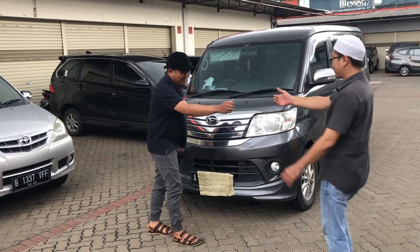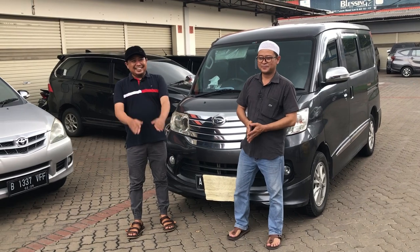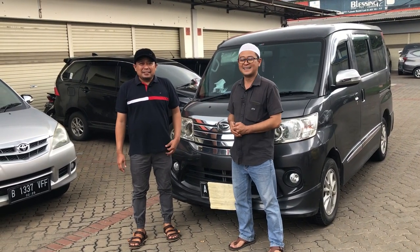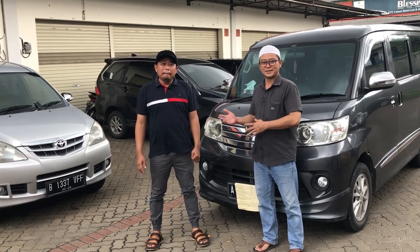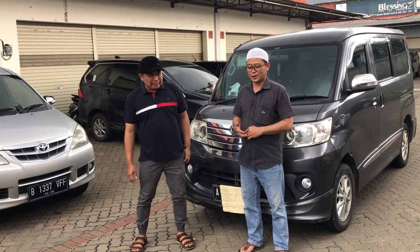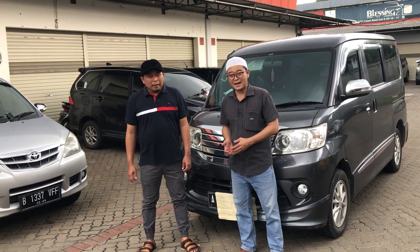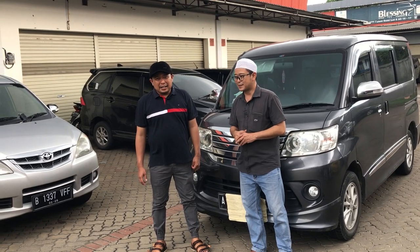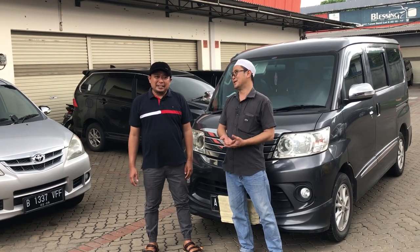Assalamualaikum warahmatullahi wabarakatuh. Waalaikumsalam warahmatullahi wabarakatuh. Alhamdulillah. Ini dengan Pak Dhani atau Om Dhani. Sementara ini menggantikan host atau presenter saya. Mudah-mudahan acara yang dibawakan sama Bang Dhani bisa memberikan manfaat, informasi yang benar-benar merekomendasikan para pemirsa teman-teman YouTube di seluruh Indonesia.